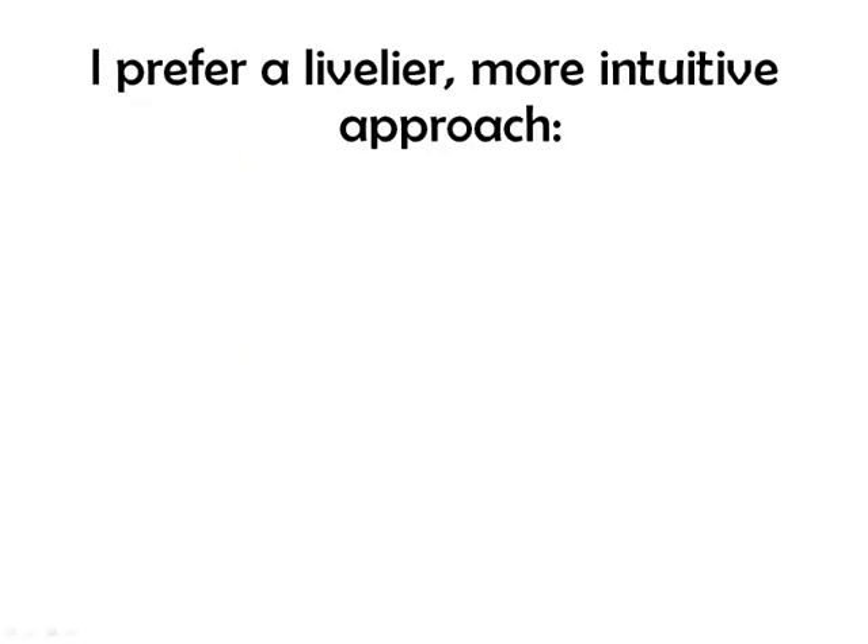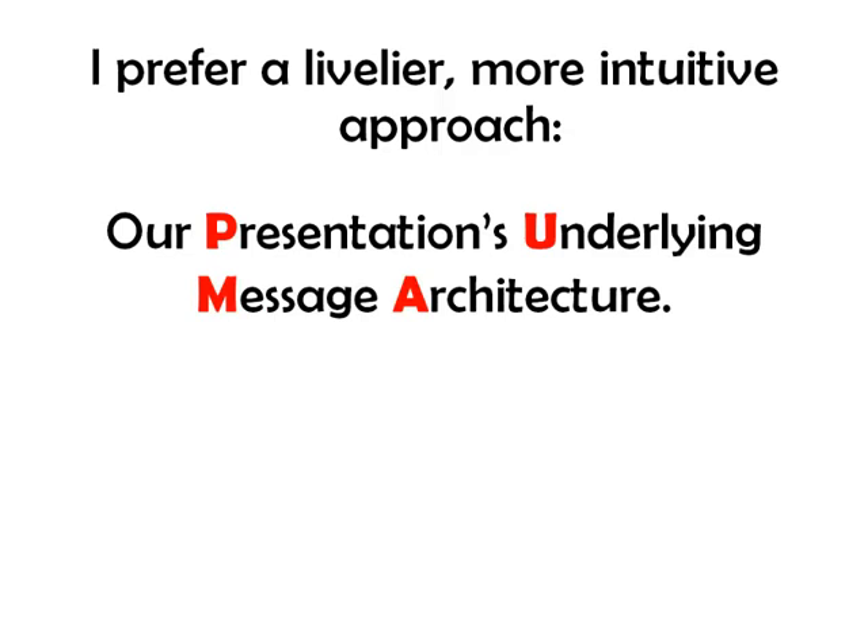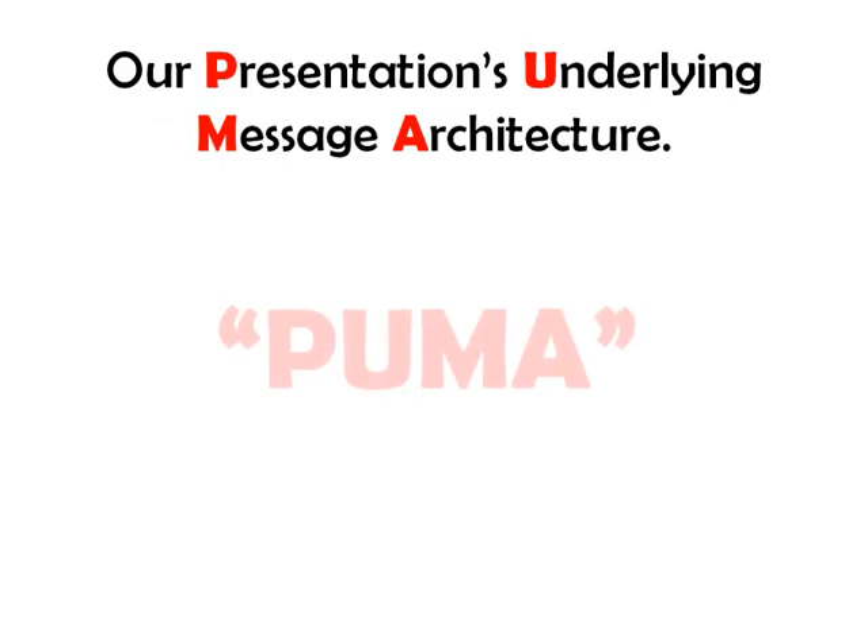I prefer a livelier, more intuitive approach. I call it our presentation's underlying message architecture, otherwise known as the PUMA.